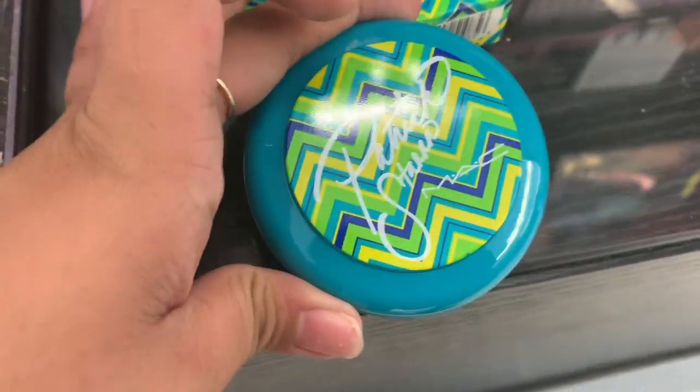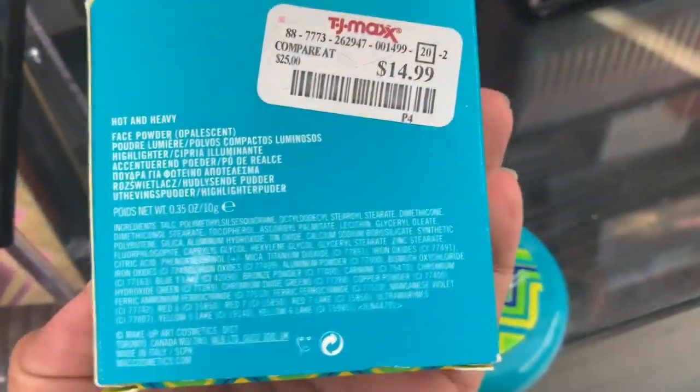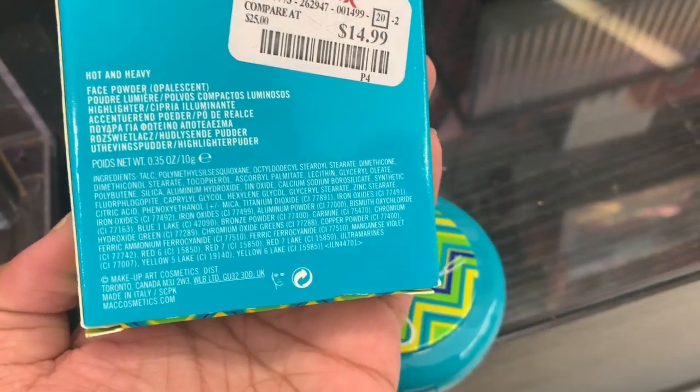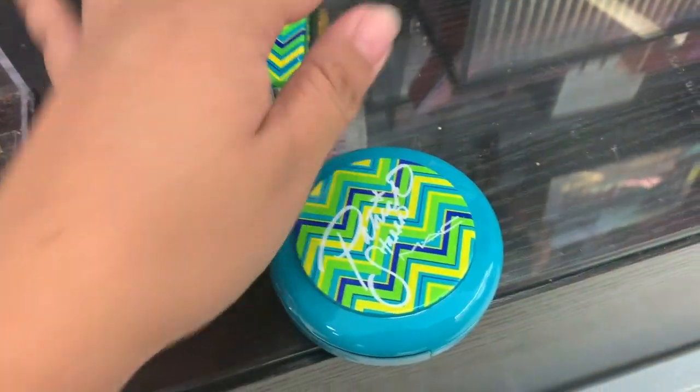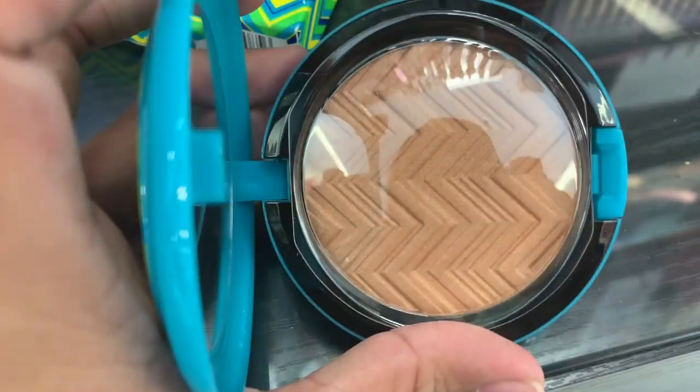Look what I found — the Patrick Star highlighter in Hot and Heavy from MAC, and it's $15. It's kind of like a bronzer, not really a highlighter.